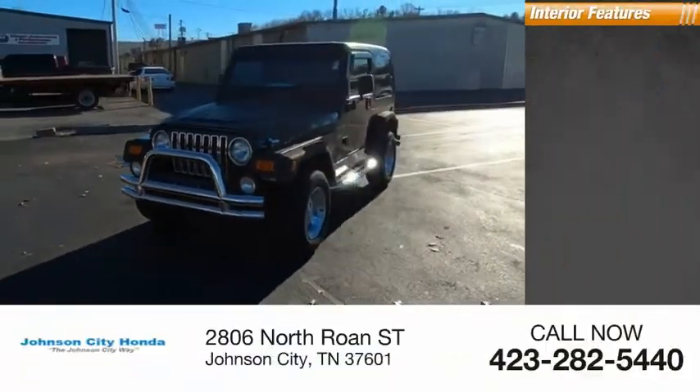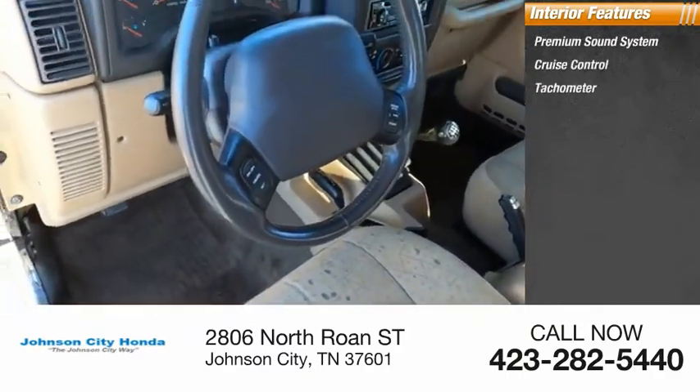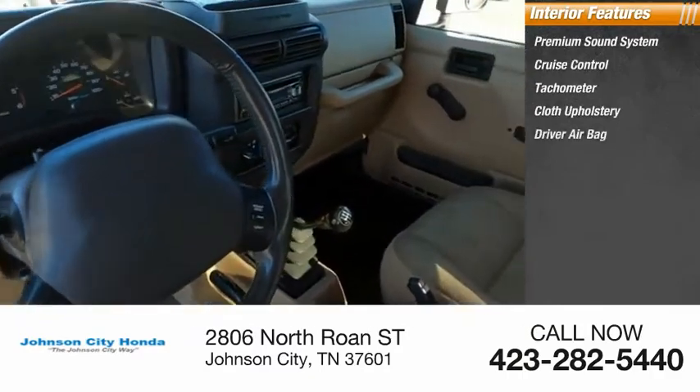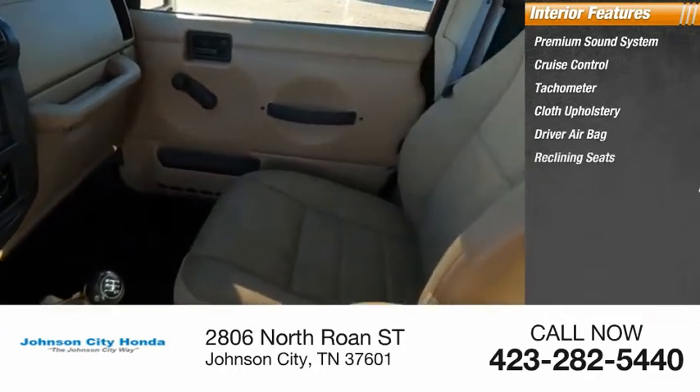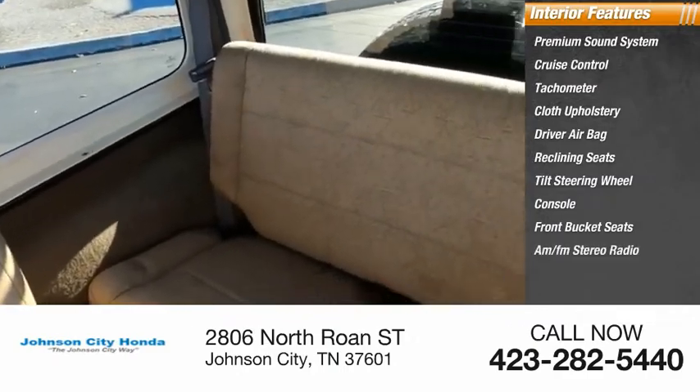Inside you'll find a premium sound system, cruise control, tachometer, cloth upholstery, driver airbag, reclining seats, tilt steering wheel, console, front bucket seats, AM-FM stereo radio.